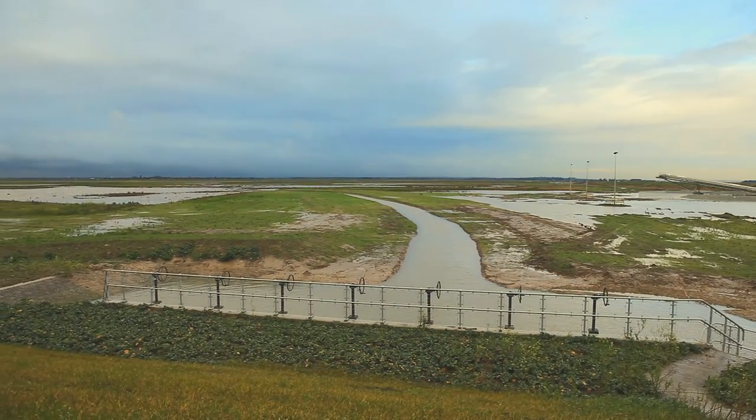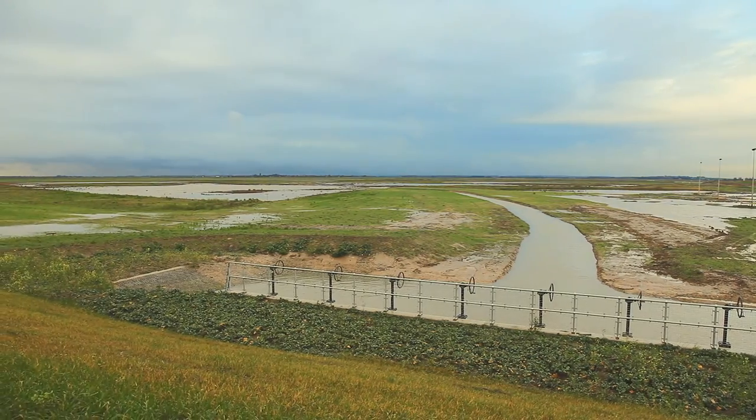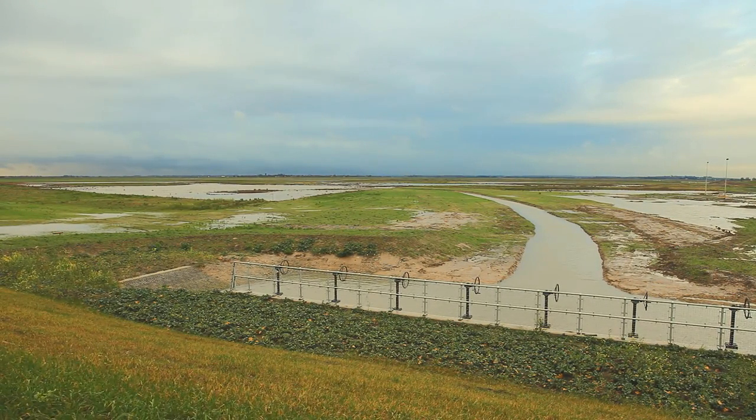From the top of one of the several sluice gates, it's apparent how water flow is regulated to the more established western part of the project.